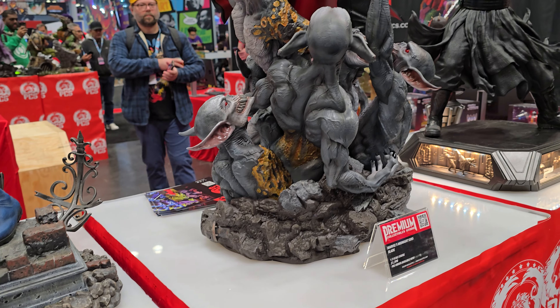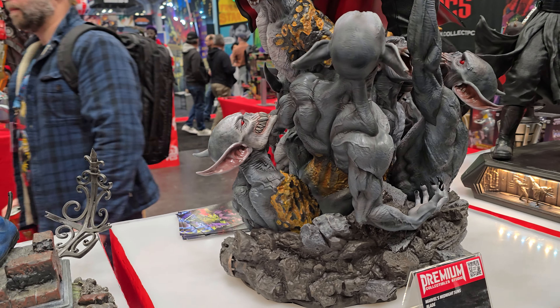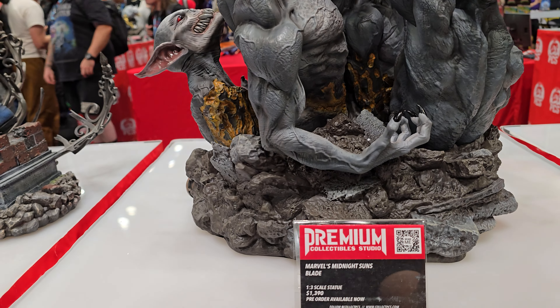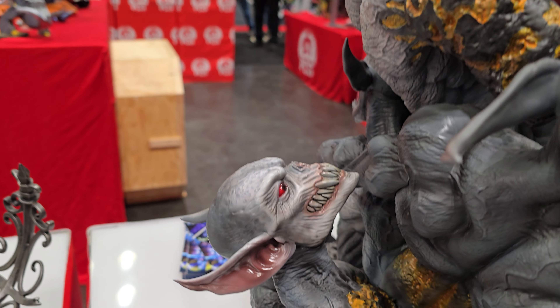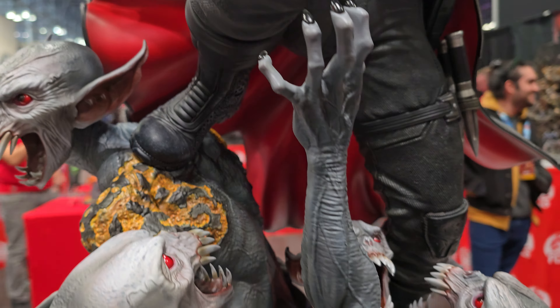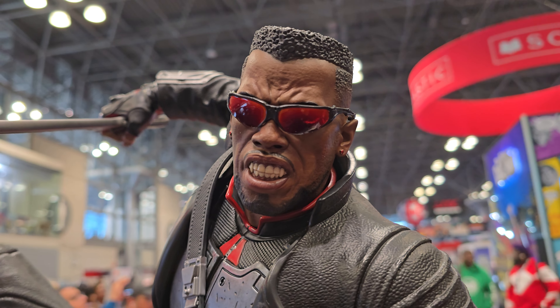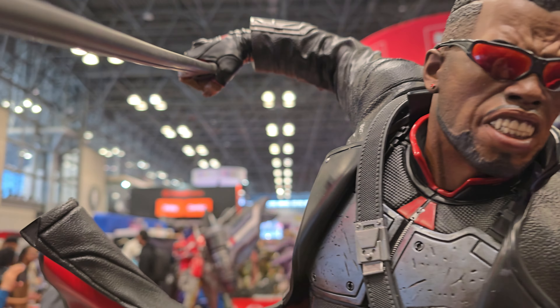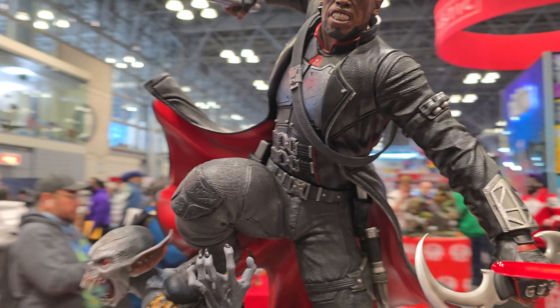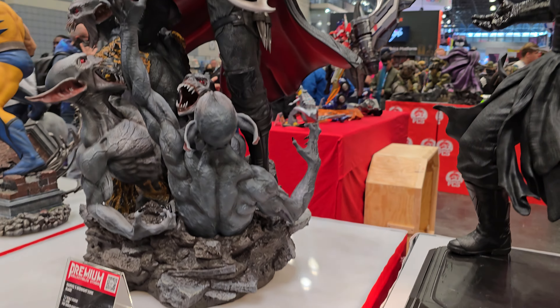My first time seeing this Blade in person — one-third scale, Blade fighting these demons. This thing is crazy good — great details. These creatures, the details are unbelievable, the eyes are great. Blade himself has a great action pose. The details on this are next level. Wesley Snipes likeness looks really good — skin tones are there, great action pose. They're not playing around — great job by PCS.